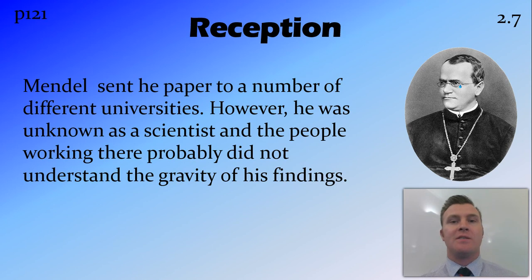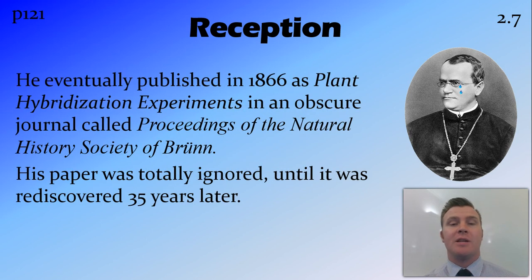Once he'd collated all his findings and wrote his paper, he sent it to lots and lots of different universities across Europe and in London. However, none of them really picked it up. He was unknown as a scientist, he was a monk living in Austria, and the stuff that he was doing was so far beyond any of the knowledge at the time that the people at the universities probably just didn't understand it. Eventually a journal did pick up his paper and it was published in 1866. However, it was a fairly obscure journal, and while most people probably didn't get to see it, those who did pretty much ignored it.